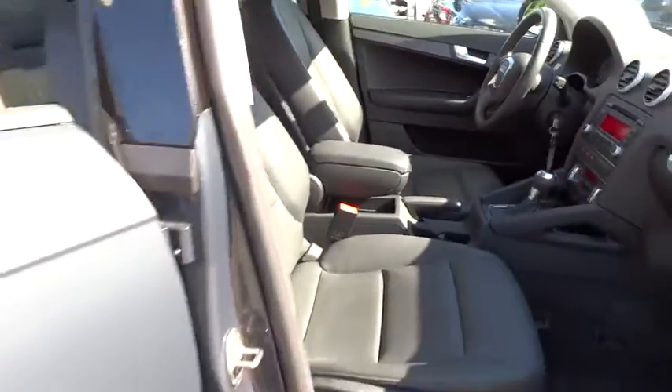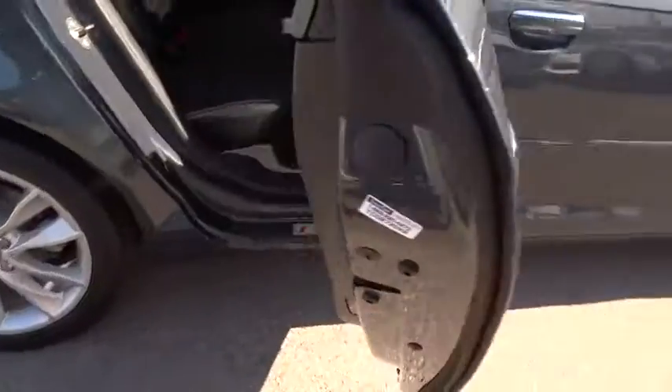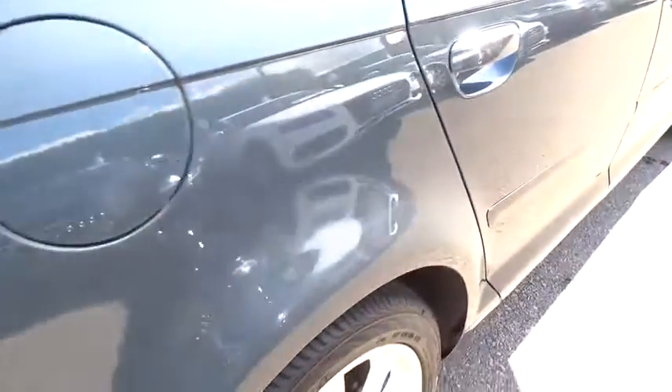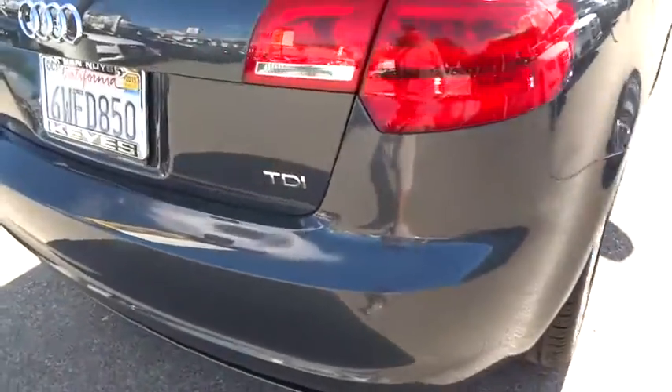Keyless entry, front and rear floor mats, cruise control, center armrest, AM FM stereo radio, FWD, electronic stability package, MP3 playback stereo, fog lights, power windows. If you like it online,